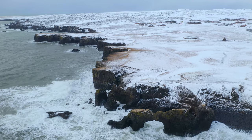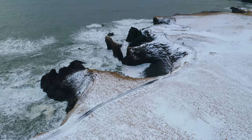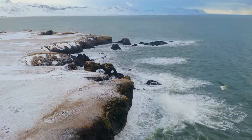Arnarstapi was the cutest little fishing village, renowned for its rugged and dramatic coastal landscape. Our favourite part of our time here was the Gatklettur rock formation, which is almost like a bridge walking over the ocean.